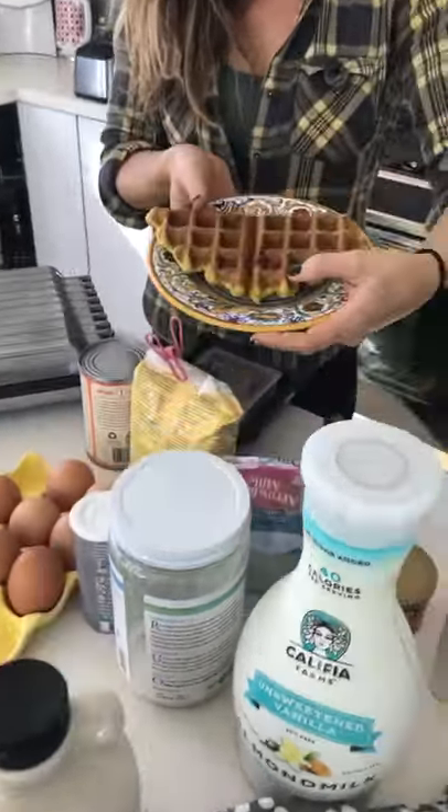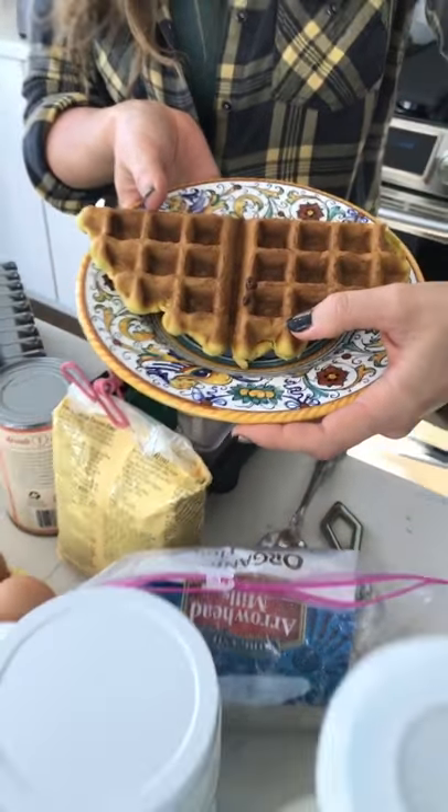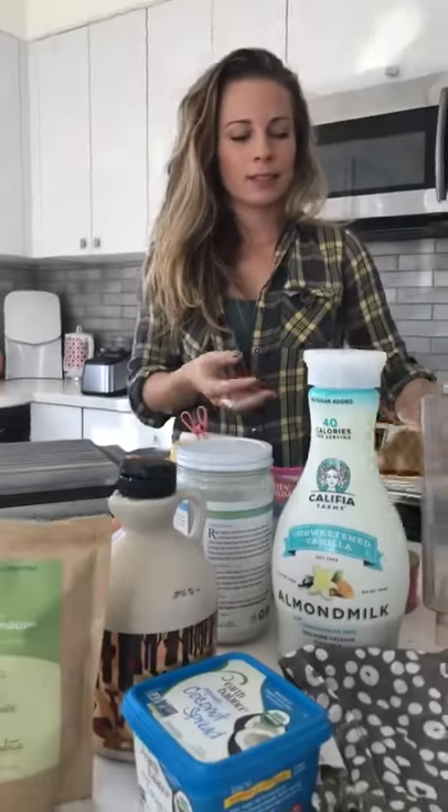So this is the finished version. We had it for breakfast this morning — absolutely incredible. We're going to have it for lunch too.